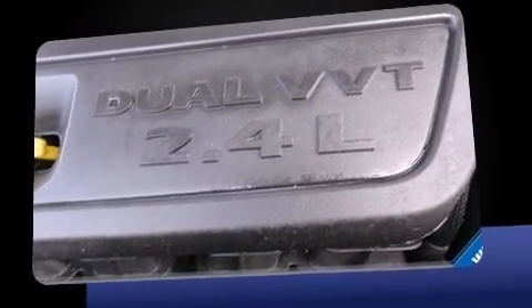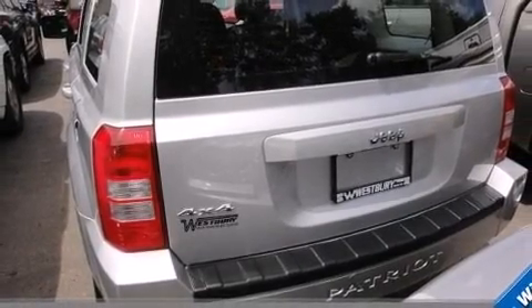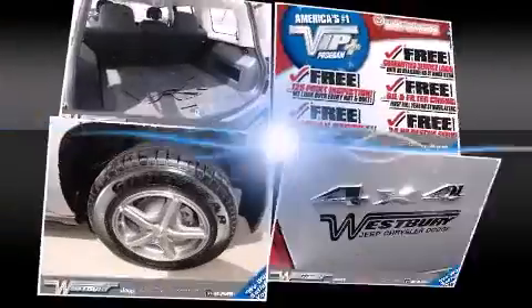Jeep prioritized practicality, efficiency, and style by including a tachometer, rear wipers, and a split folding rear seat.